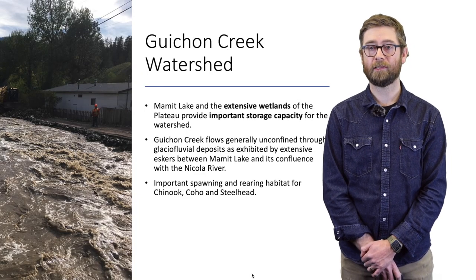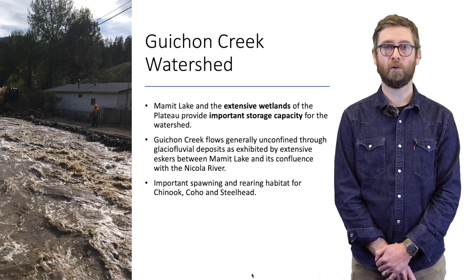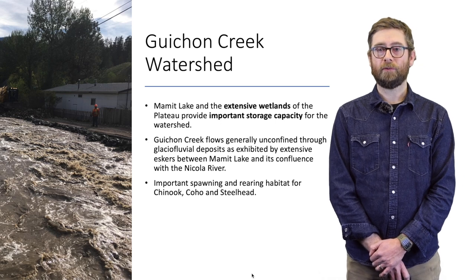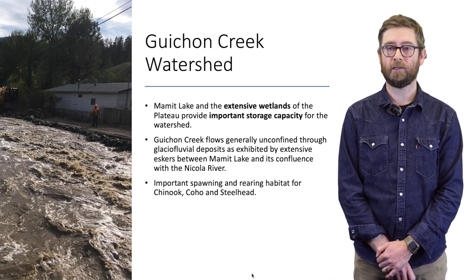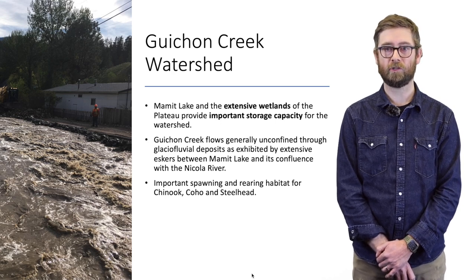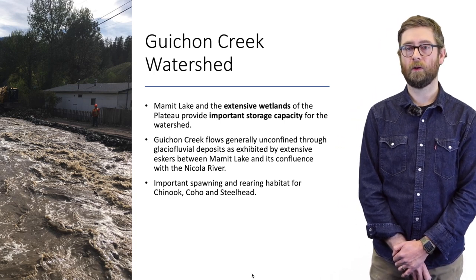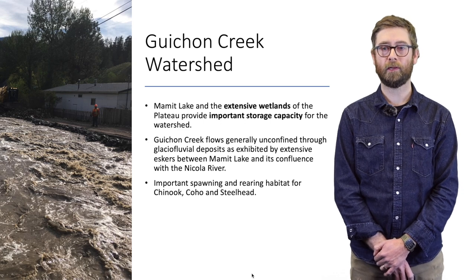Mamet Lake and the extensive wetlands of the plateau provide important water storage for later in the summer. Gishon Creek generally flows through unconfined glacial fluvial deposits, as seen by the extensive eskers particularly downstream of Mamet Lake. This reach also provides important spawning and rearing habitat for Chinook, Coho, and Steelhead.